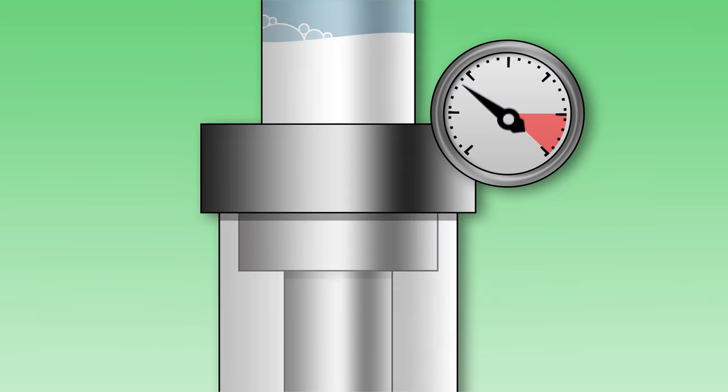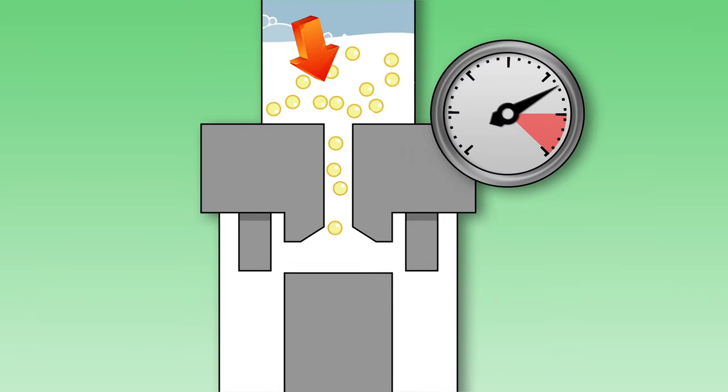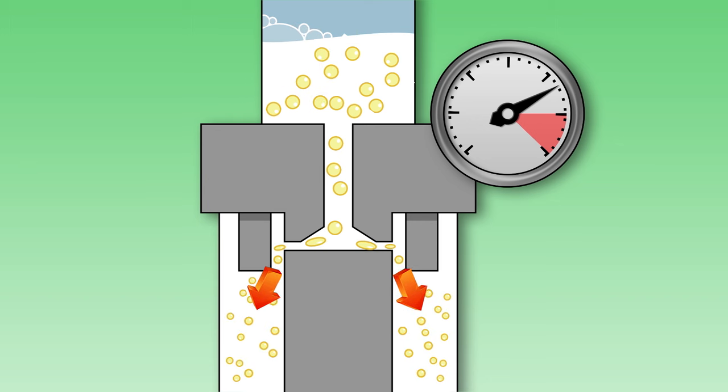At the processing plant, milk is also homogenized. This means milk is forced through small holes to break it into smaller particles. If milk is not homogenized, the cream will separate out and float to the top.